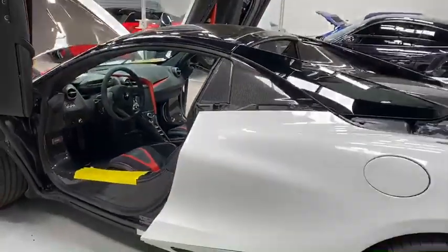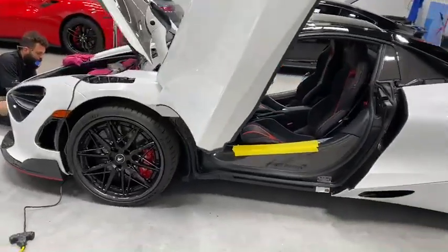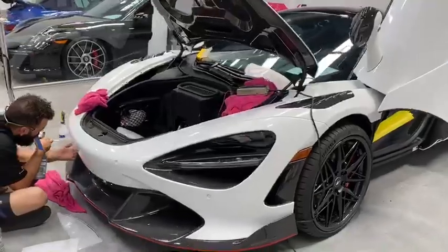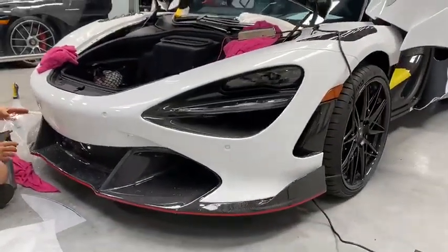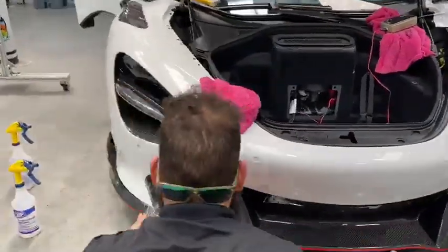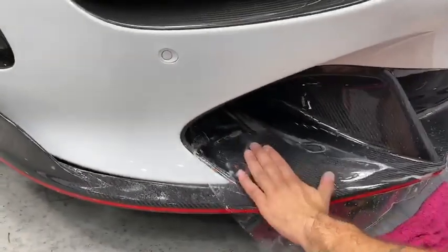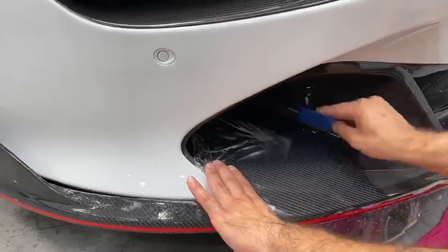This thing is protected with the Kavacha 12-year paint protection film, so any rock chips or road debris that comes its way will be no problem because it is a self-healing paint protection film. It is applied with some soapy water, so nothing's getting dirty — it's all clean products.